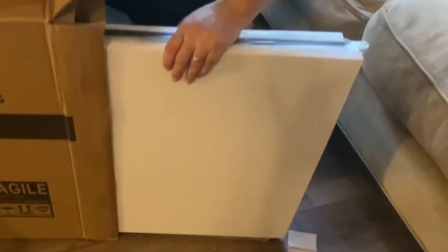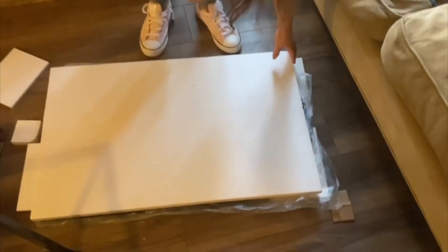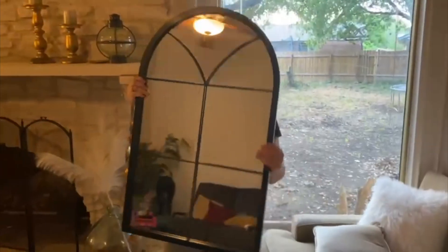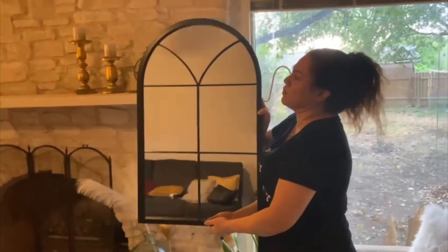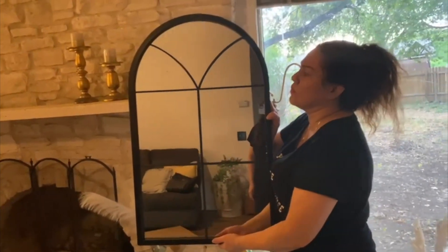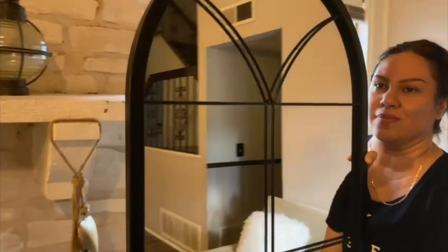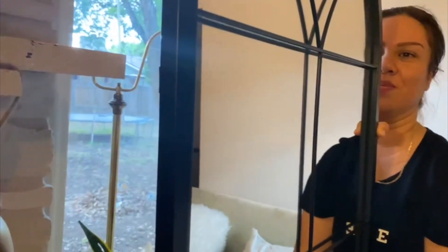Hey there, Joyce here. In today's video we're going to review this amazing mirror that I got sent out for review. I am really happy with this mirror because it is actually very decorative and it matches perfectly with our chimney.